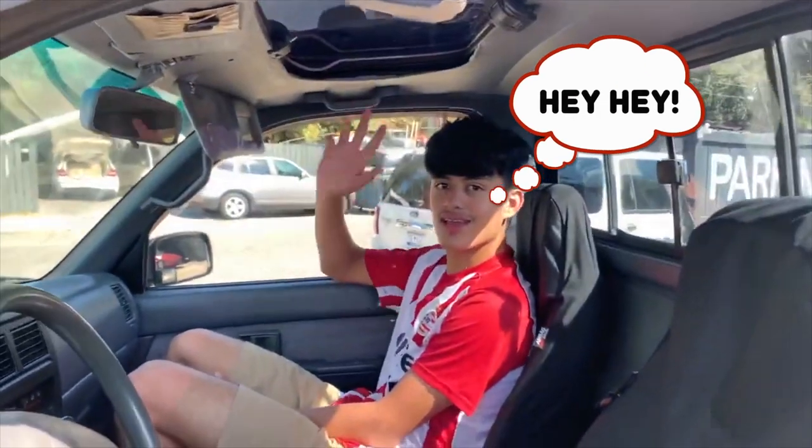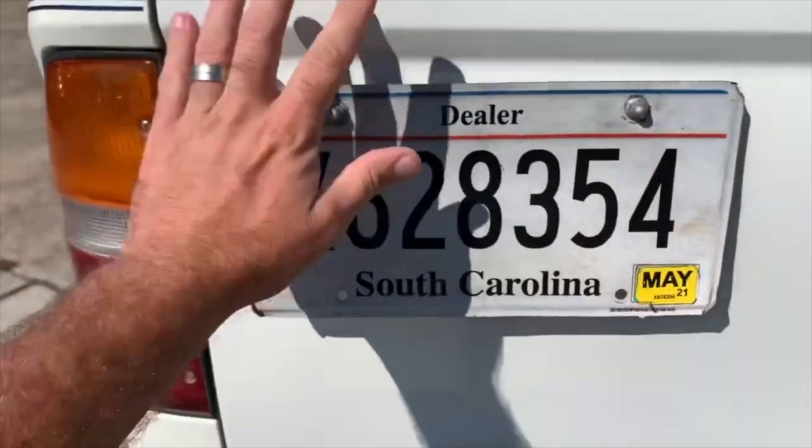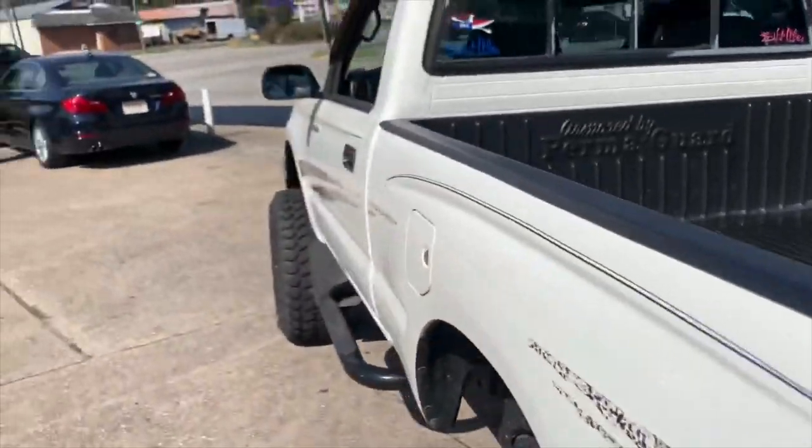What's up, buddy? Say hey there. Hey, hey. We're putting Jesus on YouTube today. But anyways, let's go ahead and drive her down the road and see what this little truck is all about.